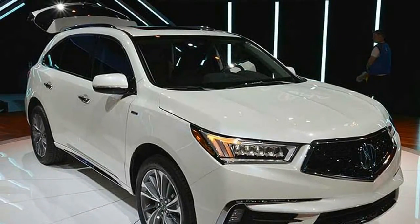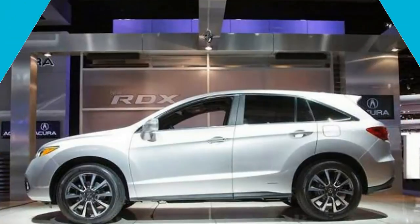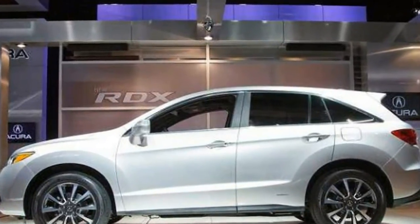Considered as the bridge between mainstream crossovers like the Honda CR-V and true luxury models from German competitors, the RDX begins to make a lot of sense.